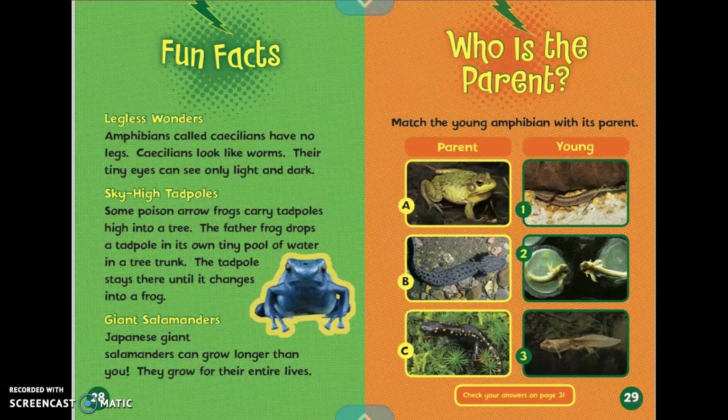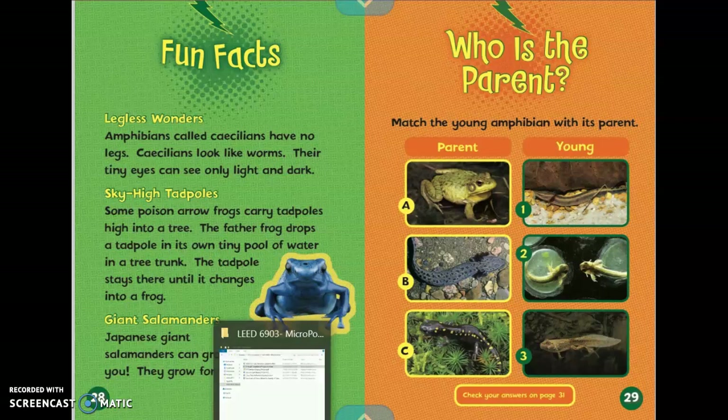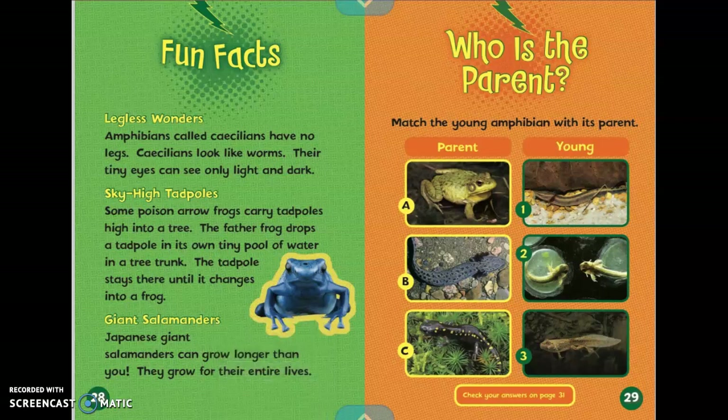Who is the parent? It says match the young amphibian with its parent. On the parent side, A is a bullfrog, and it is the parent of the tadpole in picture number three. B is a mud puppy, and it is the parent of number one. And C is a spotted salamander, and it is the parent of the number two picture on the side that says young.